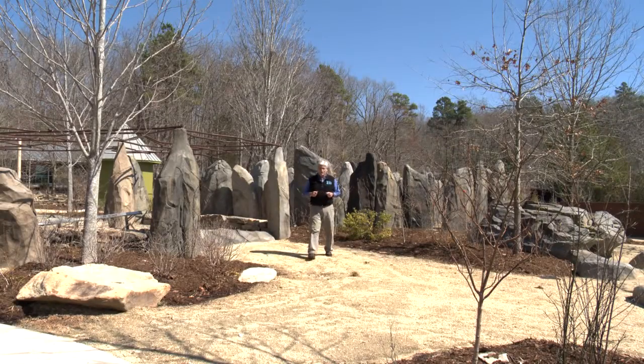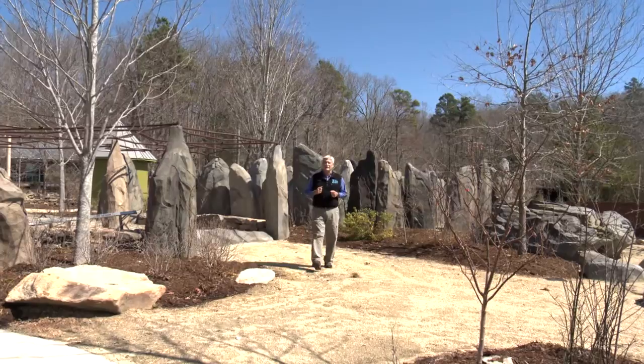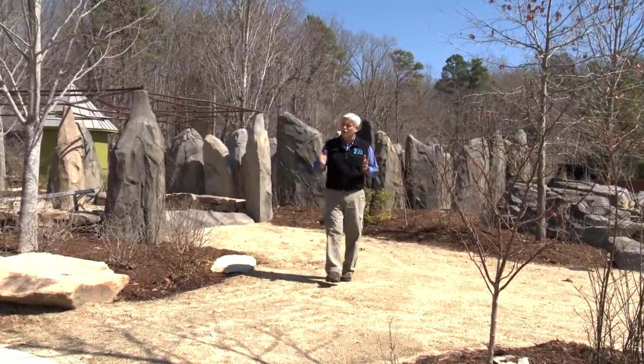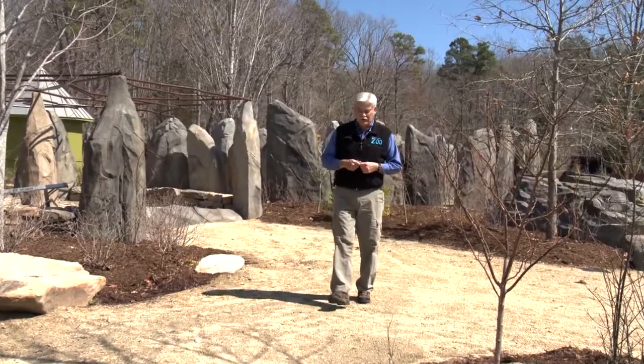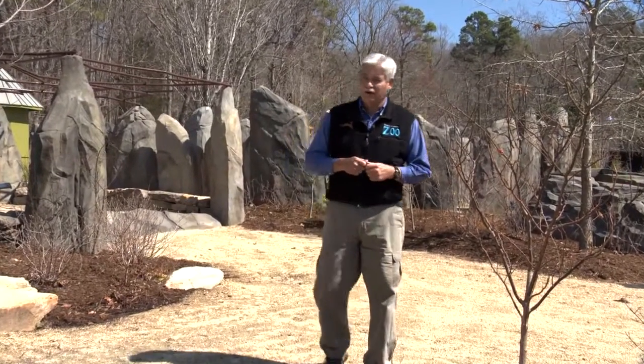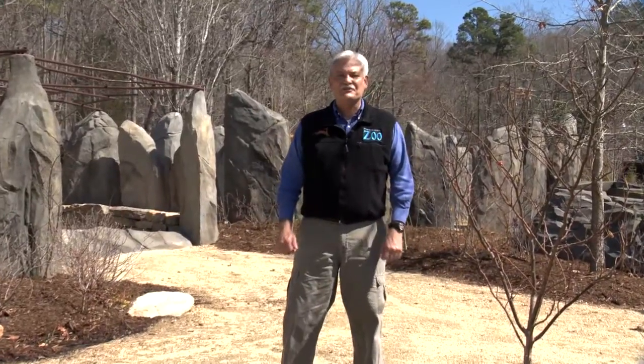The KidZone is reopening just in time for the zoo's 40th anniversary celebration. If you'd like to learn more about KidZone or any of the other zoo's educational programs, please check out our website at nczoo.org. I'm Rod Hackney reporting for the Zoo Files, connecting your life to wildlife.